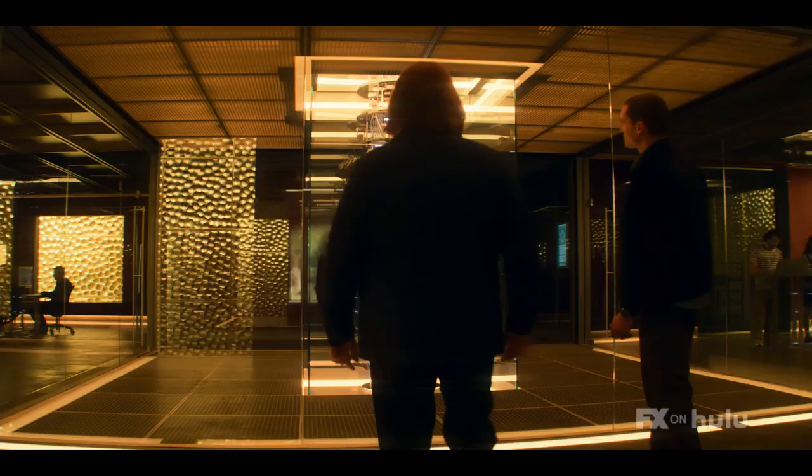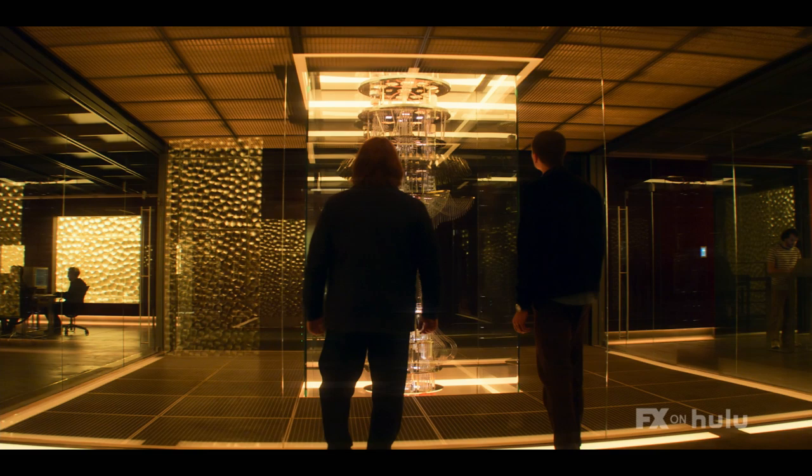That's the machine. It's the central unit. There is more above us, below us.